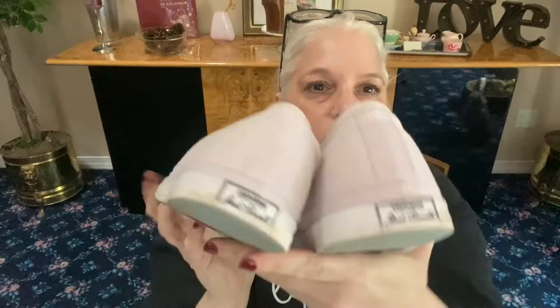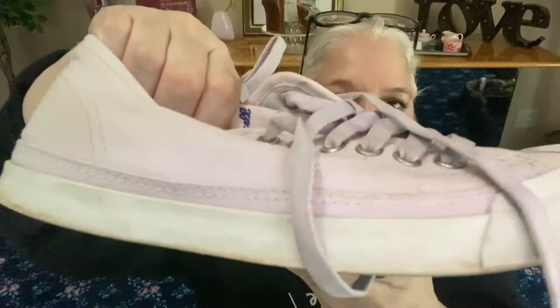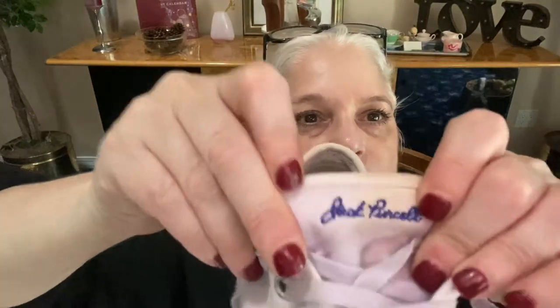Next, these are lilac-colored Converse sneakers — a Jack Purcell collab. Light purple, lilac — the shoelaces match, and the tongue says 'Jack Purcell' embroidered on it, along with Converse. They are a US size 6, which is why most of the stuff is smaller. So cute — perfect summer shoe.